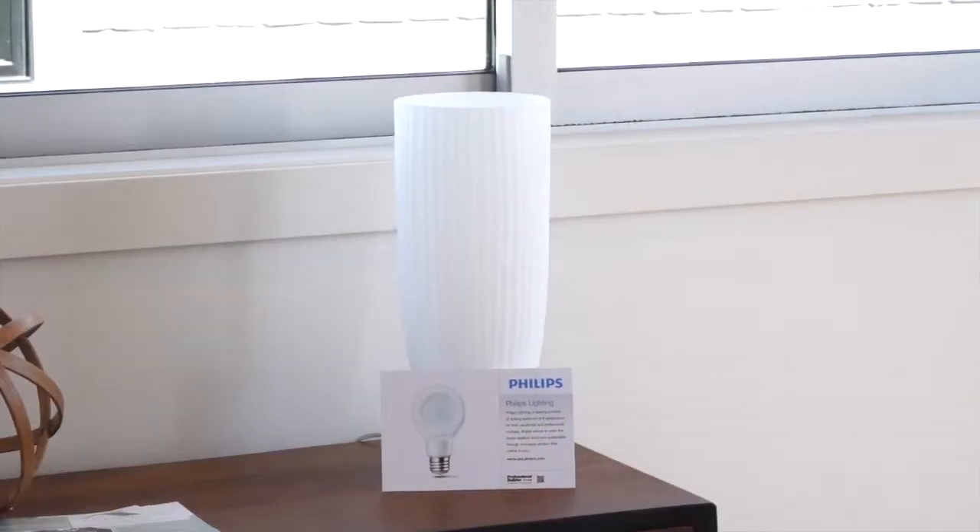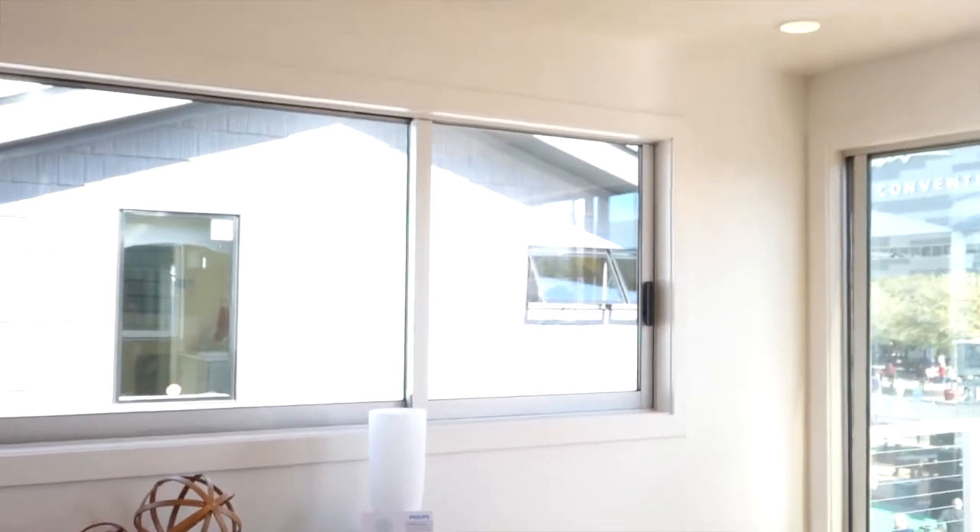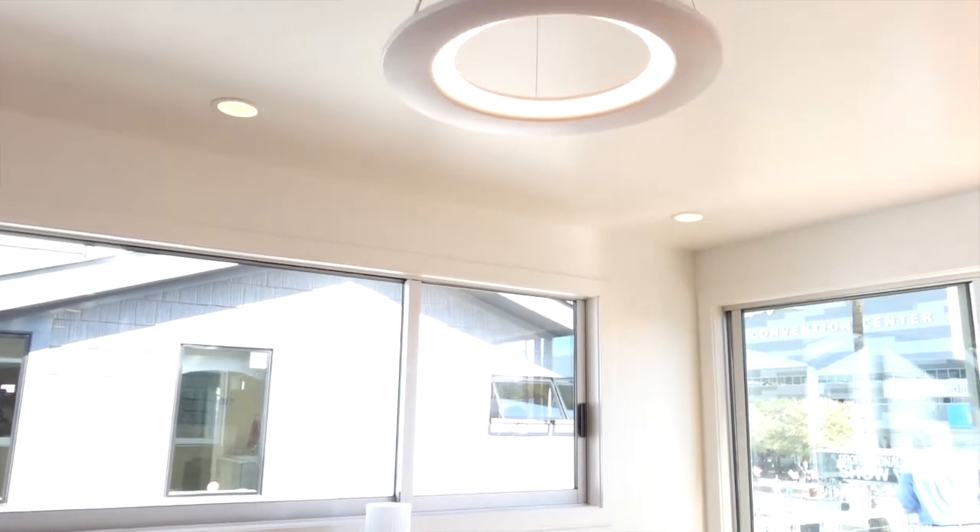You said a word I wasn't real familiar with — integration. Talk about lighting and integration and what does that mean? Basically, when you look at Philips and we talk about integration, we want to control the LED light source from the time it's actually turned on at the canopy with the transformer to the time the light is actually coming out as the LED light source.